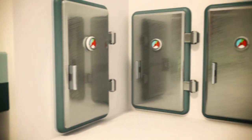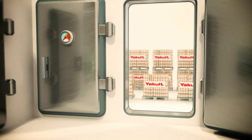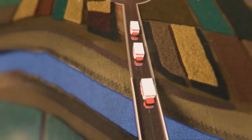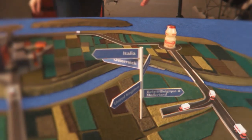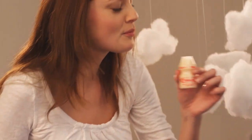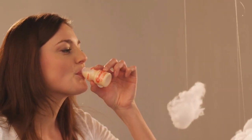When they're ready, our bottles are distributed to stores and supermarkets across the UK and Ireland, so people can enjoy Yakult every day. At Yakult, we continuously strive to realize Dr. Shirota's vision.